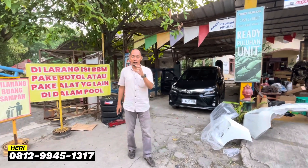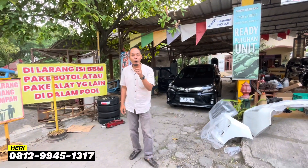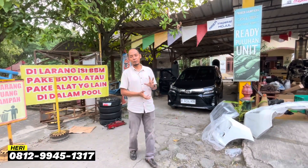Di belakang kita ini ada Avanza Transmover 2018 yang kita modifikasi menjadi VELOS 2021. Cukup 28 juta, banyak baru jobnya custom modifikasi.